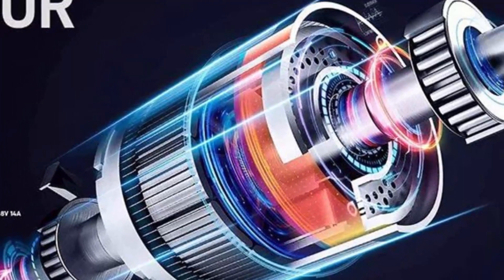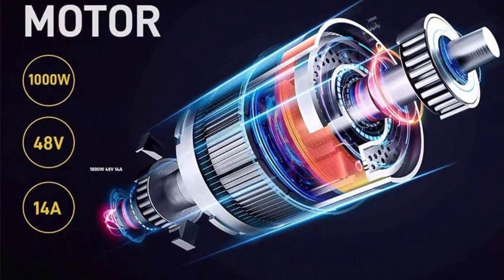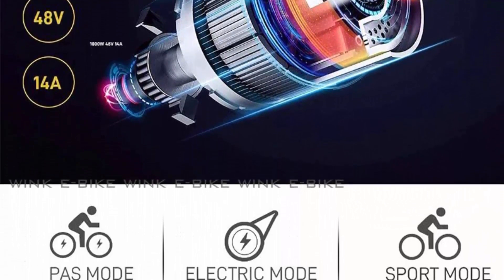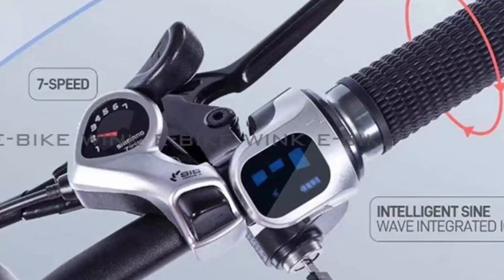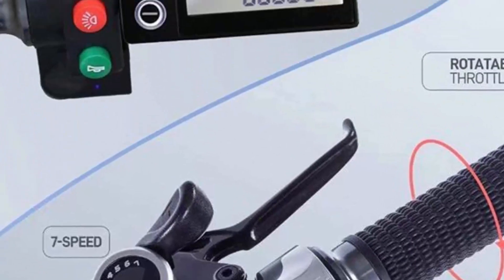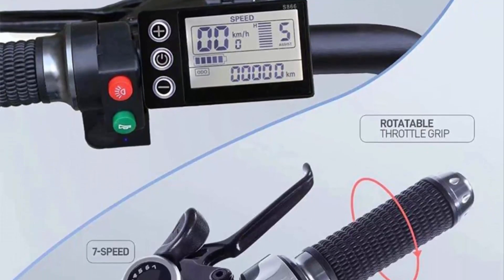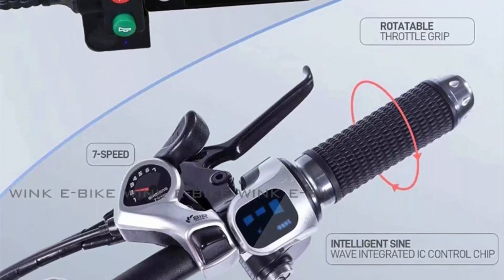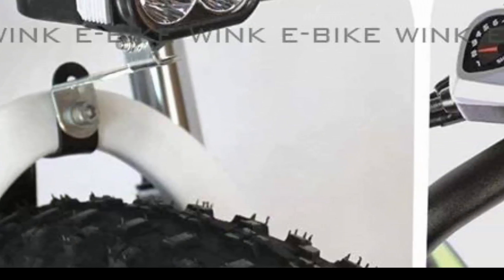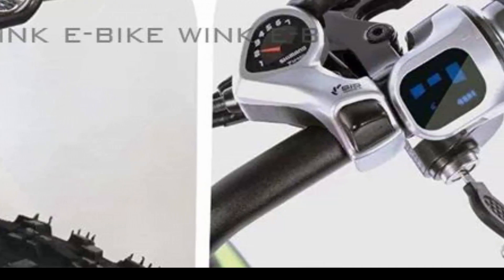The Electric Bike 48V 1000W is specifically engineered to handle snowy conditions, making it a standout option for winter enthusiasts. Its sturdy construction — including a durable frame and all-terrain tires with excellent grip — ensures stability and control even on slippery surfaces. The bike's folding feature adds convenience, enabling easy storage and transportation, making it perfect for those with limited space.